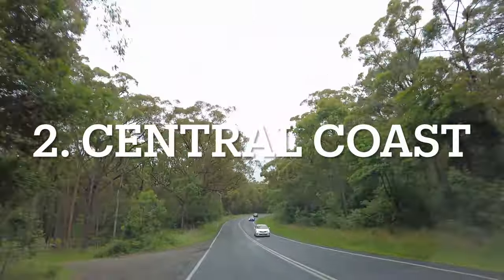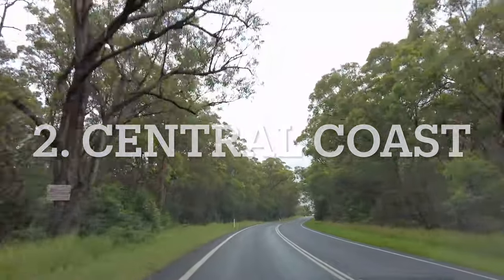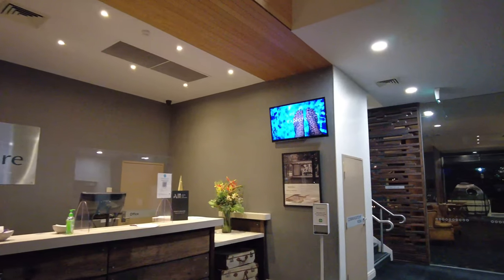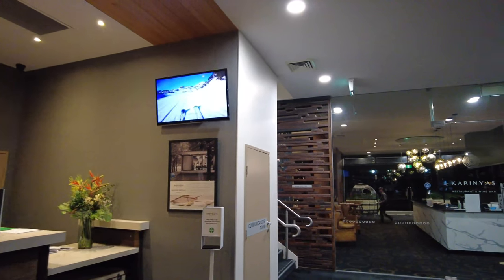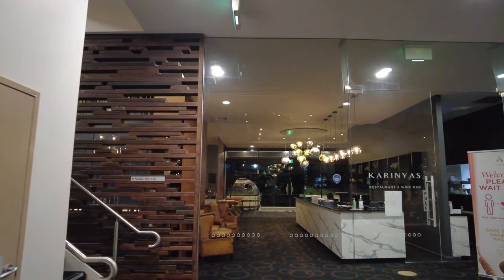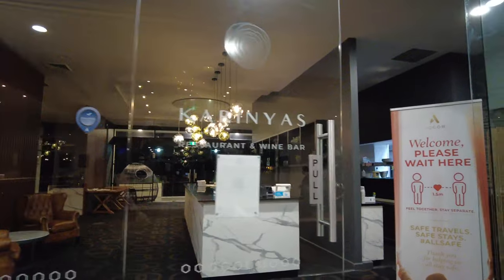Number two is Central Coast. Central Coast is one of our favorite destinations, located around 100 kilometers from Sydney. We stayed at the Mercure Resort, and I would recommend this hotel, which has some great views from the balcony and a scenic walk around the hotel.